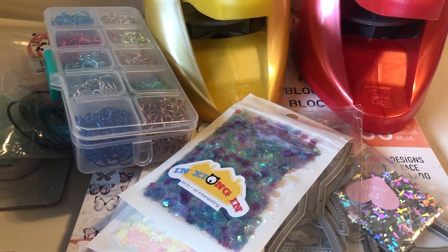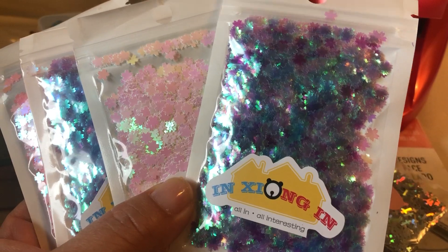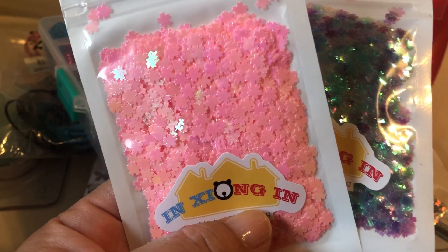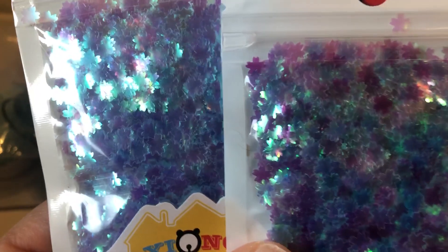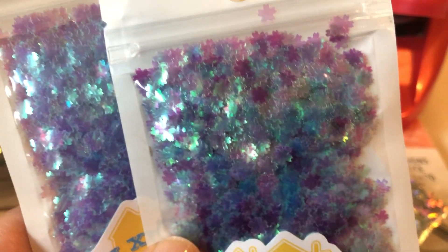My order came in from AliExpress. I had ordered these before I went to Japan, around February, and they only came this week — I think partly because they were shut down because of the virus. Anyway, all my orders are starting to trickle in. These are sakura-shaped confetti. I got them in a few colors: pink, white iridescent, and then two that look similar to me — I think one might be more blue and the other more purple, but they're clear so hopefully they'll look nicer in a shaker.